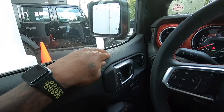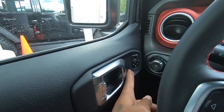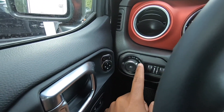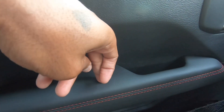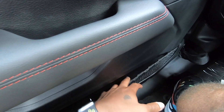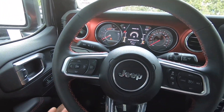The door panel material is soft-touch plastic with an aluminum door handle. Mirror adjustment controls, headlight controls with dimmer switches, and lock controls are all present. The armrest area is padded with nice stitching. Down below there are cargo map pockets for additional storage.